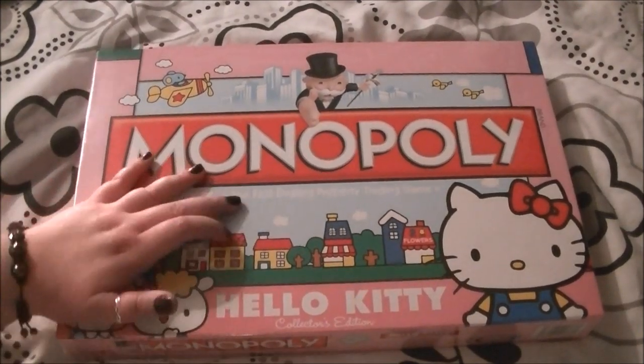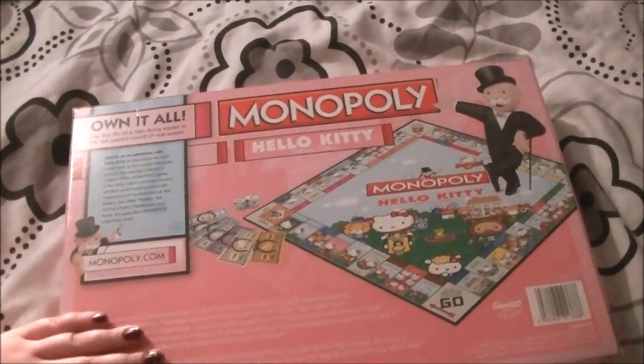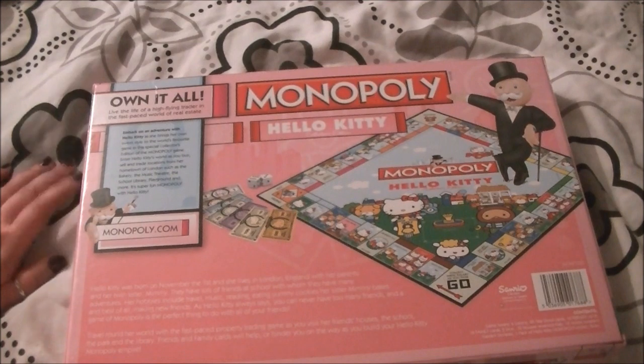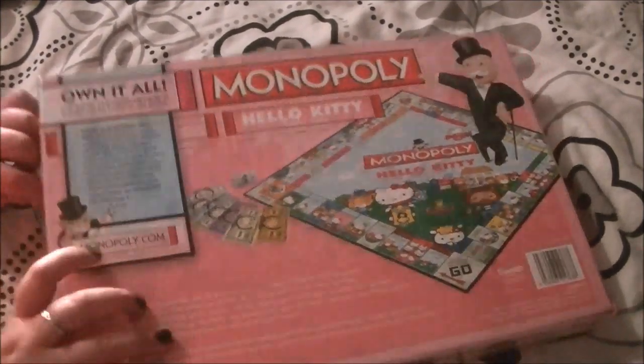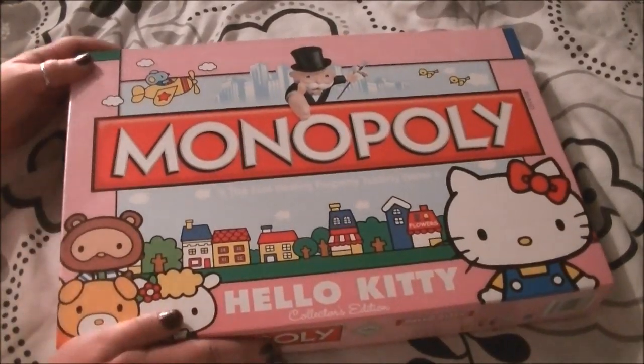So this is the box — Hello Kitty down here, it's the fast-dealing property trading game. The box is a little bit damaged on mine, which I'm not too happy about. But there is the game itself — Hello Kitty money, Hello Kitty board. I cannot wait to open this, so I'm going to get to it now.